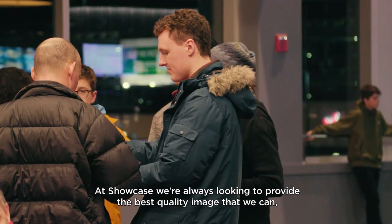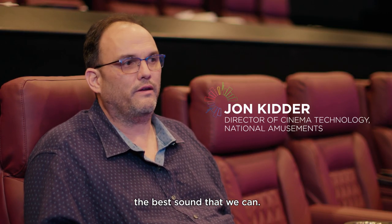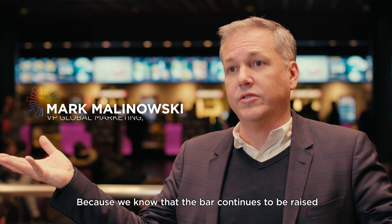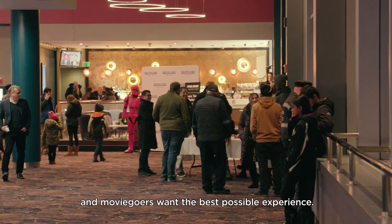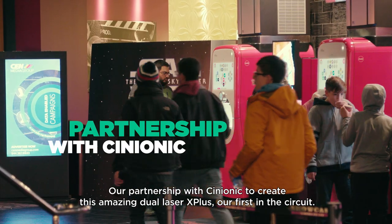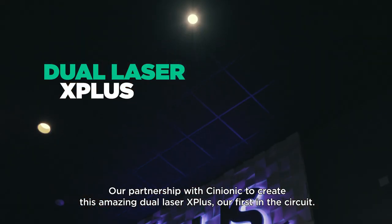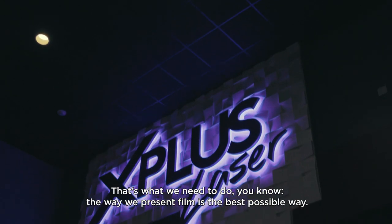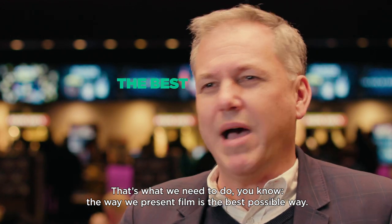At Showcase we're always looking to provide the best quality image and sound that we can. We know that the bar continues to be raised and moviegoers want the best possible experience. Our partnership with Cineonic to create this amazing dual laser X Plus — our first in the circuit — is what we need to do to make sure that the way we present film is the best possible way.